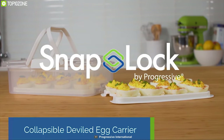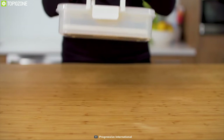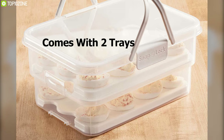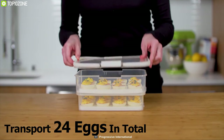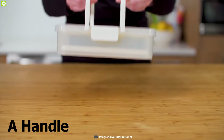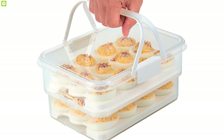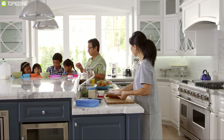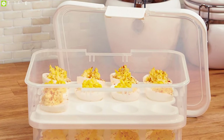Introducing the Snap Lock Collapsible Deviled Egg Carrier — a unique carrier for transporting your boiled eggs. This egg carrier comes with two trays, each holding 12 eggs, for a total capacity of 24 eggs. A handle helps you transport the eggs from your kitchen to a party or special event, and it takes up minimal space — it simply expands for use and collapses to half its expanded height for storage.